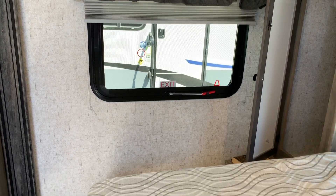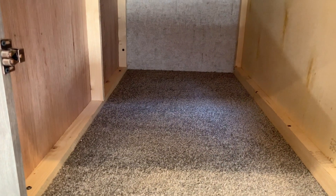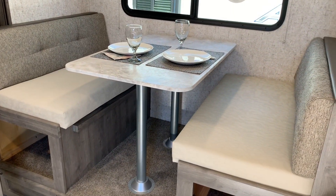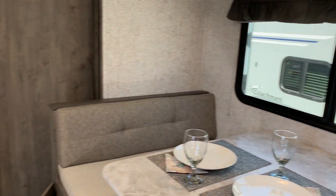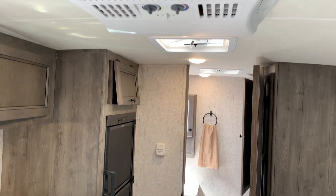Over in the dinette area we have lots of storage underneath, accessible from the side — and that's on both sides. If you need the extra sleeping area, this does collapse into a bed. There's also a big window, and this unit comes with all LED lights and an air conditioner on the roof.